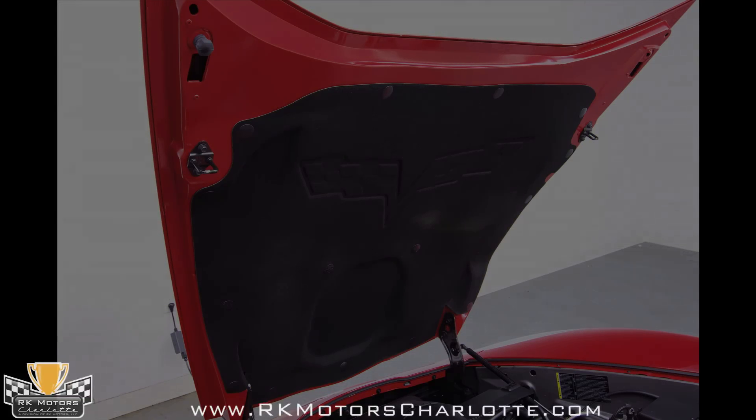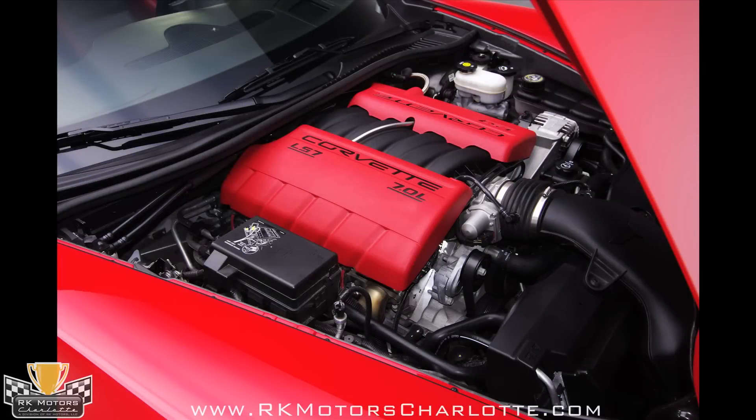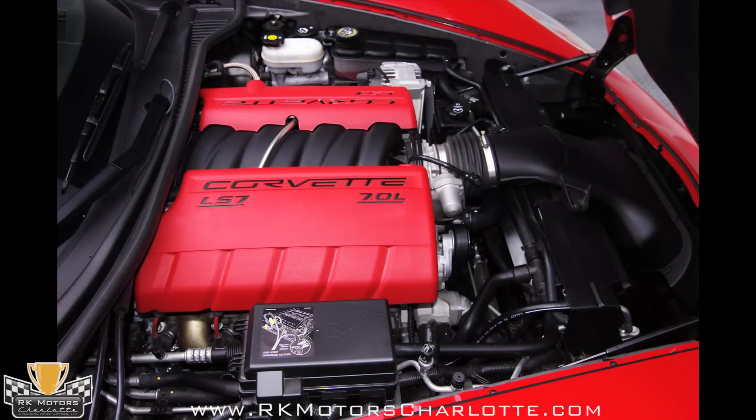Inside the engine, you'll find a forged steel crankshaft, forged main bearing caps, 464-gram lightweight titanium connecting rods, cast aluminum flat-top pistons, and a high-lift camshaft. Completing the package is race-derived CNC-ported aluminum heads with titanium intake valves and sodium-filled exhaust valves.